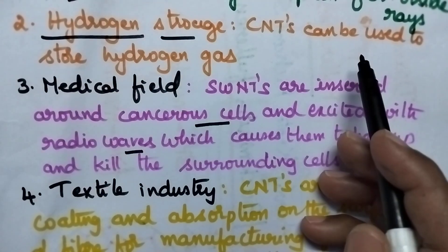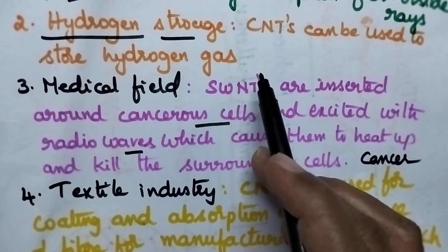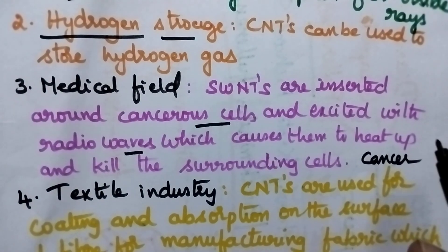These carbon nanotubes can be used for the storage of hydrogen gas, so they can be used as hydrogen storage devices.